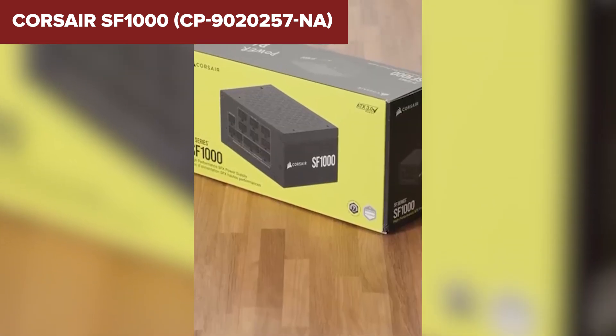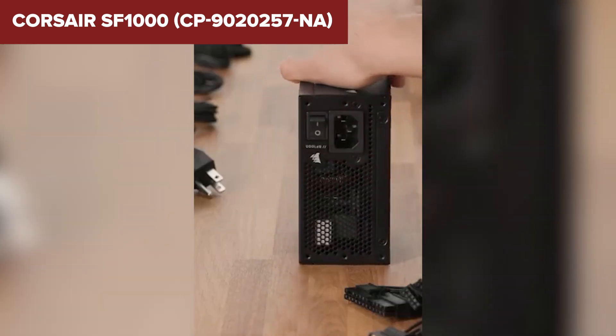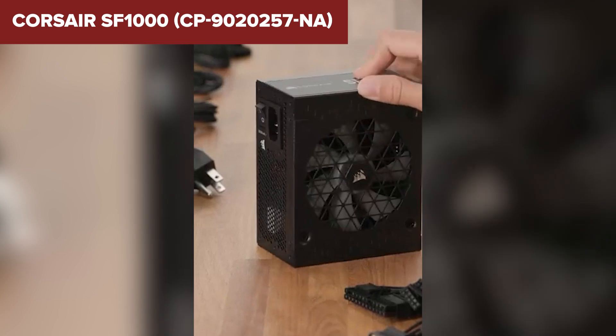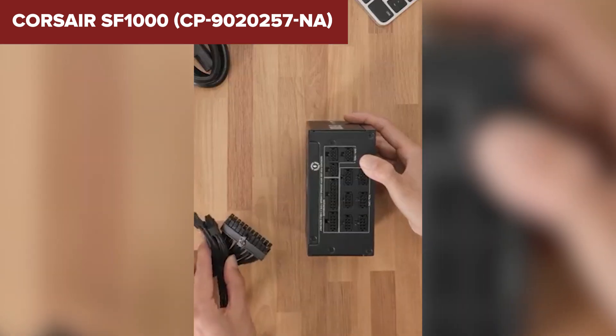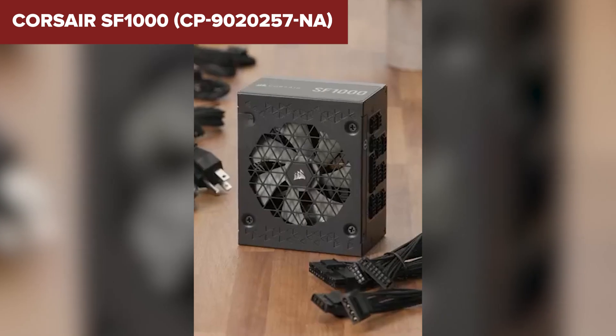The 92mm semi-passive fan stays off when it's not needed, making it ultra-quiet during light workloads. And it's future-proof too, supporting ATX 3.1 and PCIe 5.0, and comes with a 600W 12VHPWR connector for next-gen GPUs.